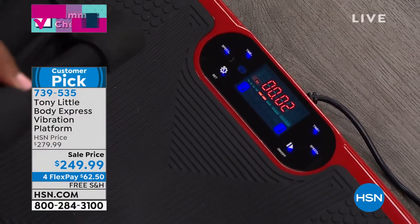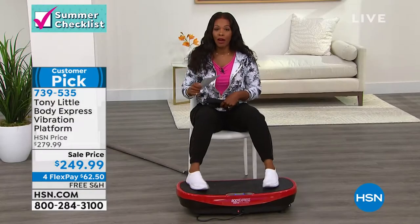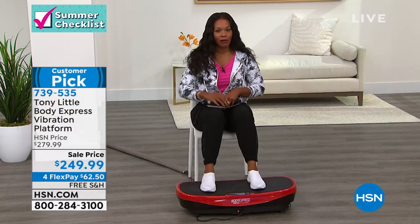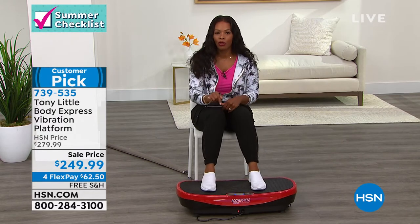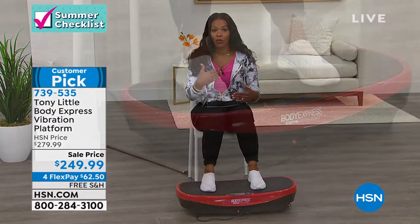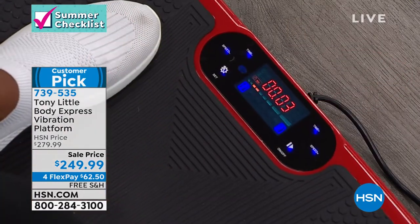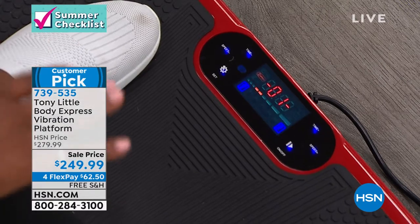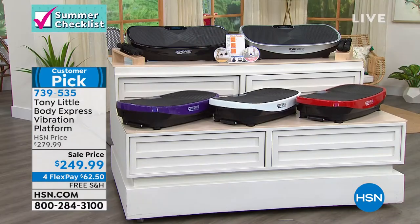At the very beginning of the show I was working my upper body as well. It comes with two workout DVDs so you're never alone. You even get a remote control. There's even Bluetooth built in, so if you want to work out to your own music you can do that. We took $30 off our price. We've got it on 4-Flex and free shipping. You can see it in red, white, purple, silver, and black.